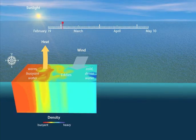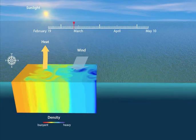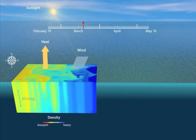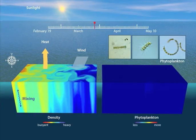During the winter, the sun is low on the horizon. The ocean surface loses heat to the atmosphere, and winds from the west are in the direction of the mean currents. This creates turbulence, deeply mixing the water and pushing phytoplankton cells to depths where they do not have enough light to grow.